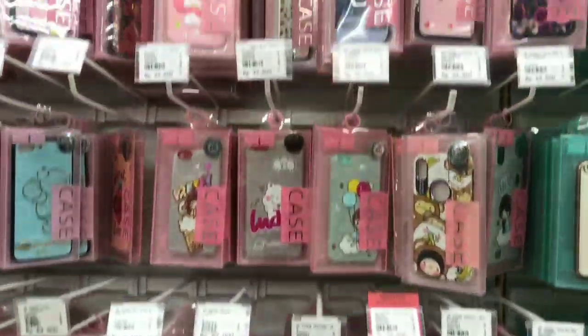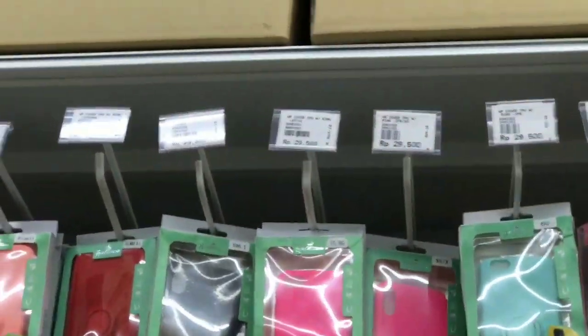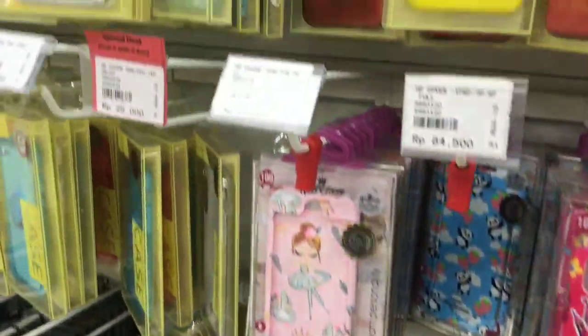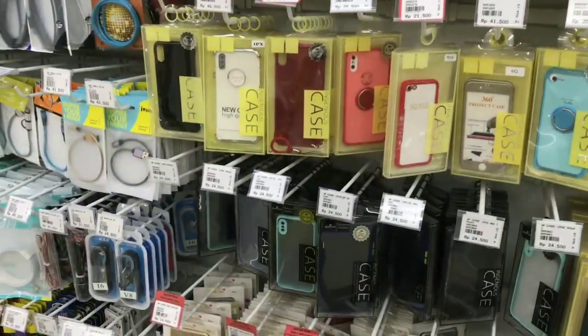Selain home decor, di sini juga ada jual casing HP ya guys. Bermacam-macam pilihan dari berbagai macam merek, dari iPhone, Samsung, dan lain sebagainya. Dengan harga terjangkau dan motif yang bagus-bagus tentunya.